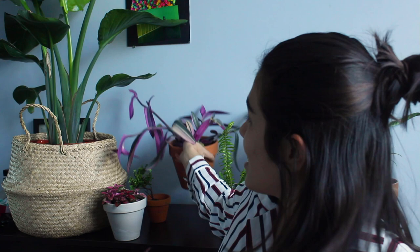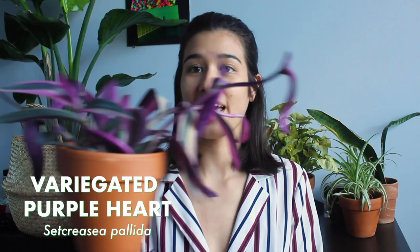The next one — my boyfriend picked out half of these. Oh my god, a piece just fell off this plant. I'm going to try to propagate it — I'll stick it in the soil and hopefully it'll grow. This is a variegated purple heart plant.